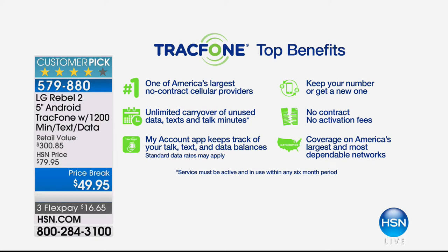With TrackPhone, you're getting one of America's largest no-contract cellular service providers. You are getting unlimited rollover of your unused minutes. Maybe you get this phone home and burn through the 1,200 minutes in a few months — you can buy another TrackPhone and roll the unused minutes right on over onto your brand new phone. You can keep your same phone number no matter what carrier you're currently with. And there's no contract, no credit check, no activation fee, no early termination fee, no roaming — you never have any of the bad stuff typically associated with cellular service.